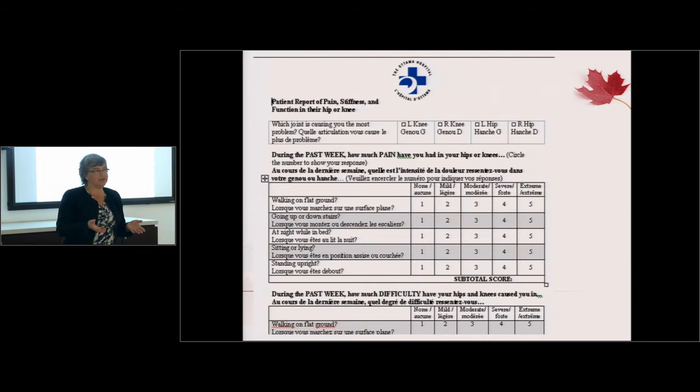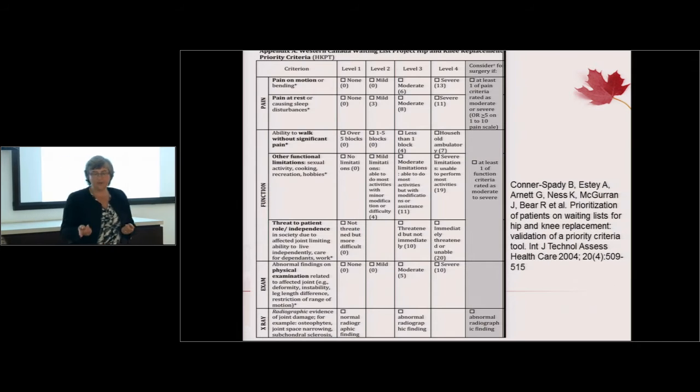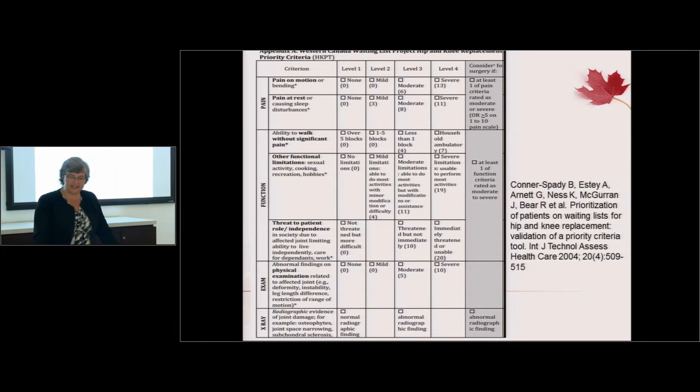As part of our standardized process, we had all patients fill in the WOMAC scale, covering pain, impact on physical function, and stiffness. We also wanted the sports medicine physicians to perform a standardized assessment to evaluate how severe the patients were and to guide decisions on who should proceed to see the surgeon versus who should return to primary care for better management of their osteoarthritis.